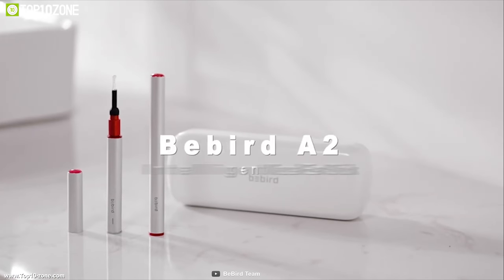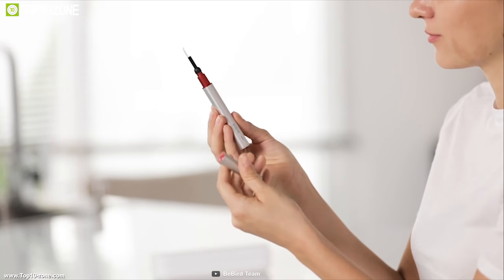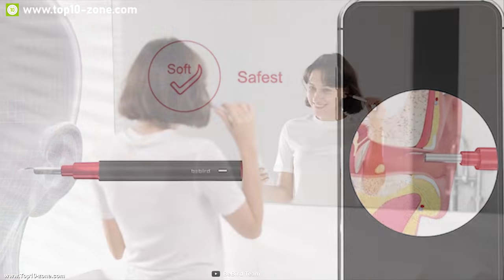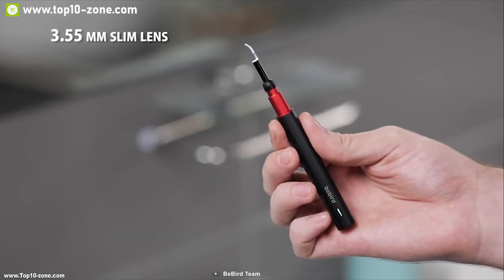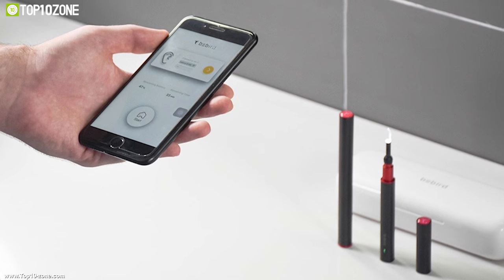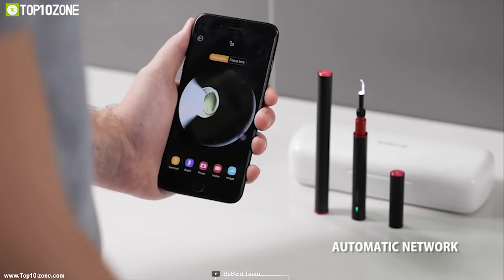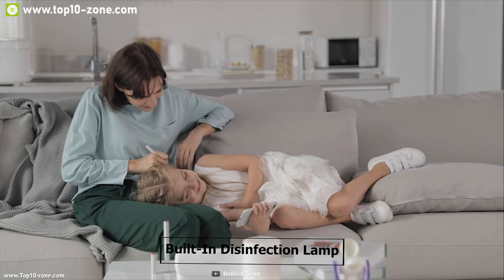Introducing Be Bird A2, an otoscope that provides the safest and most revolutionary way to check and clean the ear canal. This tool is equipped with silicone protective plugs to ensure you don't hurt your ear canals while cleaning. The Be Bird A2 comes with a 3.5-millimeter camera that records high-definition video. You can connect it with the official app, available on all platforms, which shows real-time video inside your ear.